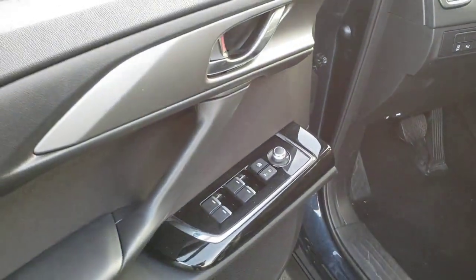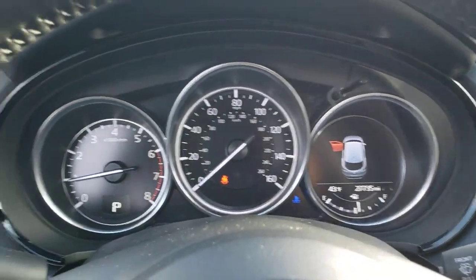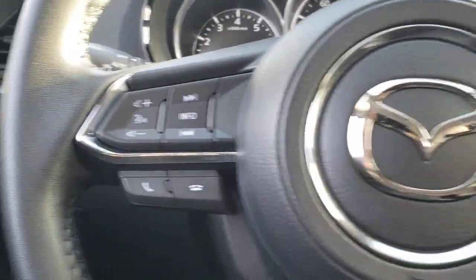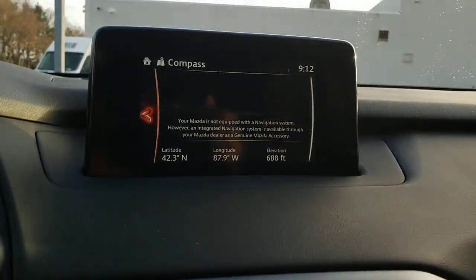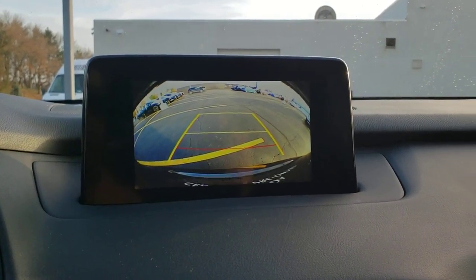The following are some of this vehicle's highlighted options: third-row seat, heated driver seat, keyless entry, lane keeping assist, adaptive cruise control, heated mirrors, iPod and MP3 input, backup camera, keyless start, and electronic stability control.